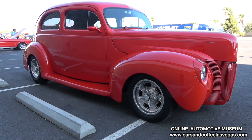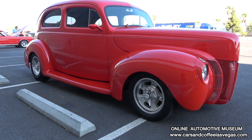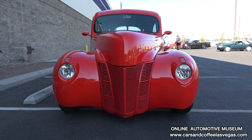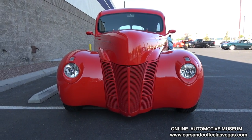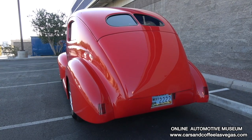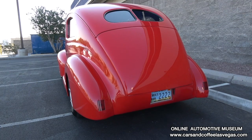It has Wilwood brakes, 9-inch Ford rear end, adjustable coilover shocks. It drives very nice. Mustang 2 front end, Hildebrand wheels. It was a beautiful build and it's really nice to drive.